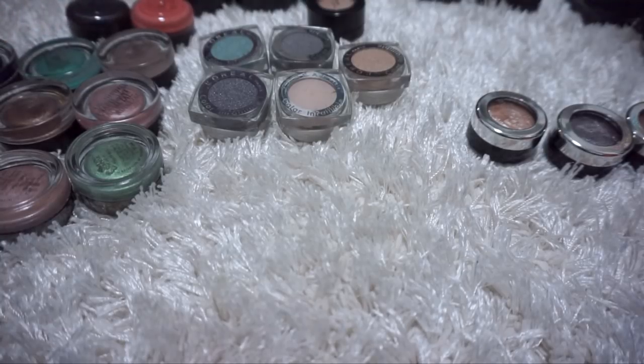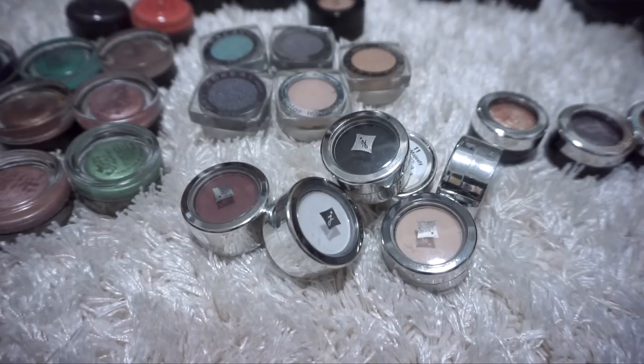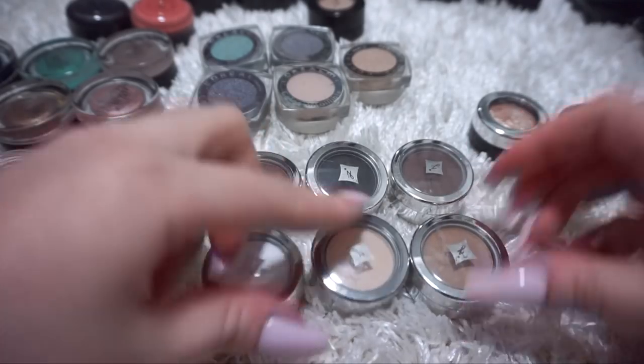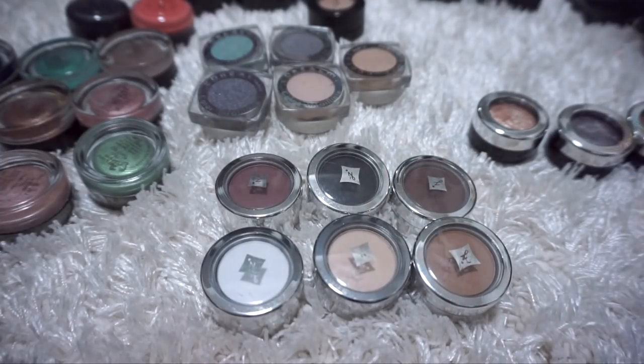I've got these six Jordana eyeshadows that I want to go through. I've had these for years and I have used them on my channel, but I haven't used them in a really long time - I don't know if it's because I forgot that I own them or if I'm over them. They're all matte and very inexpensive, which is why I like using them on my channel. I think I'm going to keep them for now, give them a whirl and see how I feel, and then get rid of them if I'm over them.